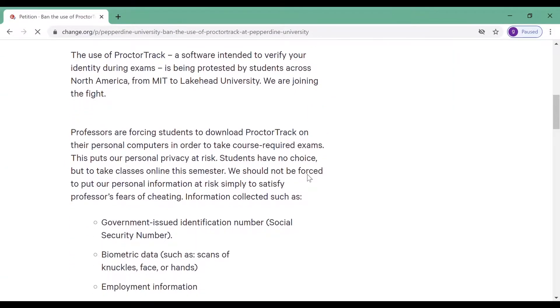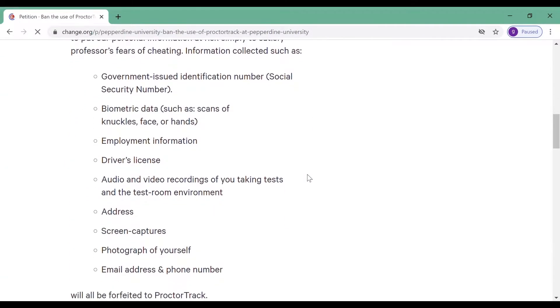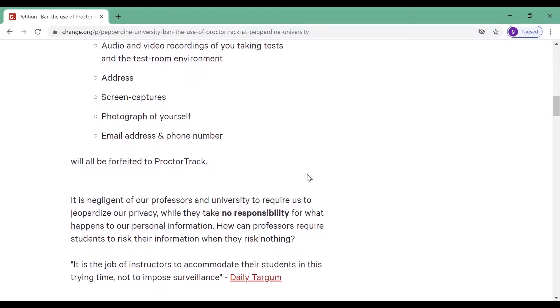Jay says she created the petition to not only inform students of the issue, but in hopes to have the system removed. "I just feel like so often we agree to things and we don't really know what we're agreeing to, and I think that's just dangerous."